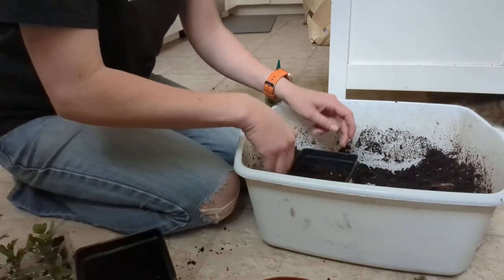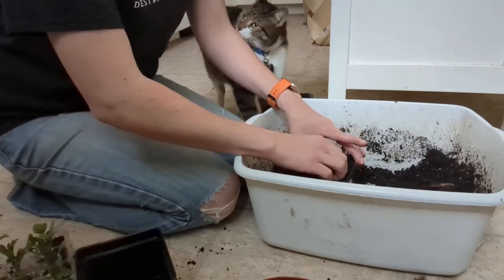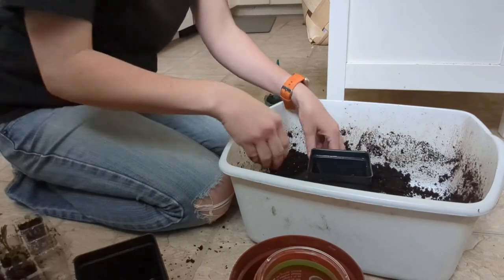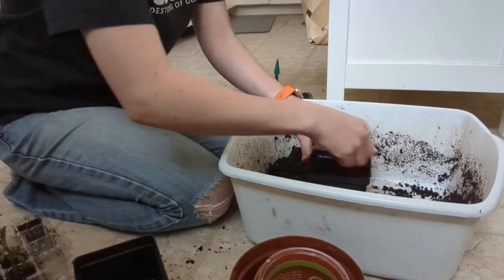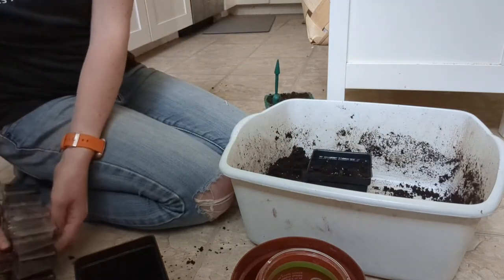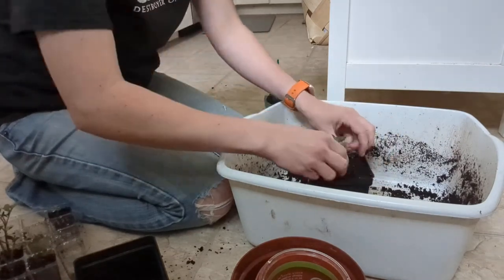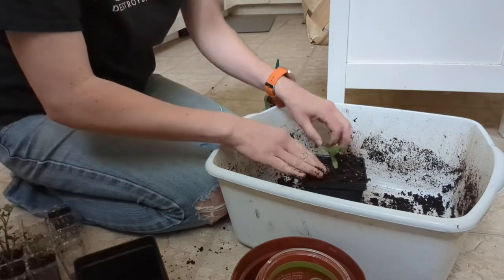I recently saw another homesteader potting up her tomatoes by using a single cell from a cell pack to make the hole in her larger pot — it's like the perfect size for the transplanted seedling, which I thought was genius. The best way I found is to put a scoop of dirt in the pot, put your single cell in, and fill up the larger pot around the cell, not going all the way to the top. When you take your cell out, there's the perfect hole for your seedling. Then you can continue to fill up with dirt all the way to the top, covering part of that tomato stem, which allows the tomato to grow extra roots along the stem and give it a stronger root system.